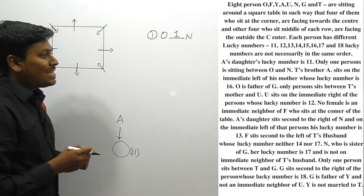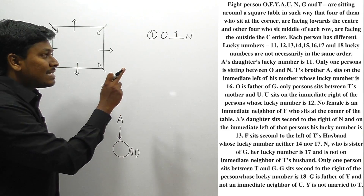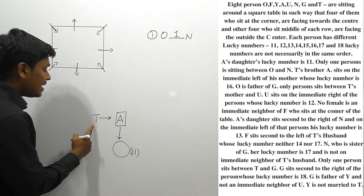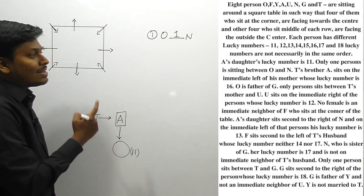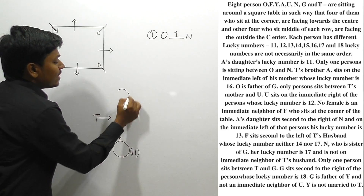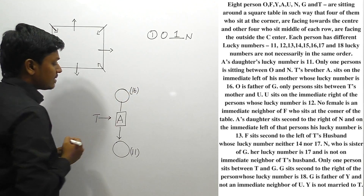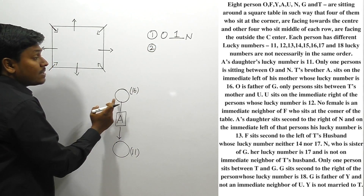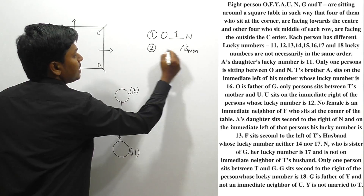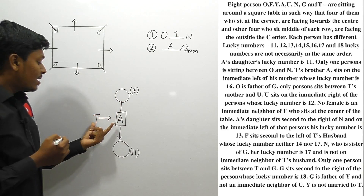T's brother A sits on the immediate left of his mother, whose lucky number is 16. T has a brother A, so A is a male person. A sits immediately to the left of his mother, so A's mother's lucky number is 16. Since T and A are siblings, T's mother is also the same person — A's mother.